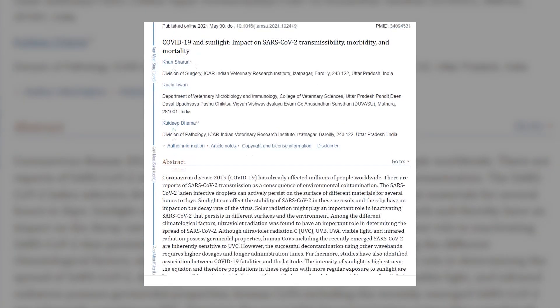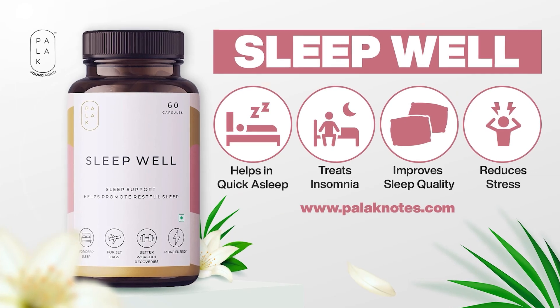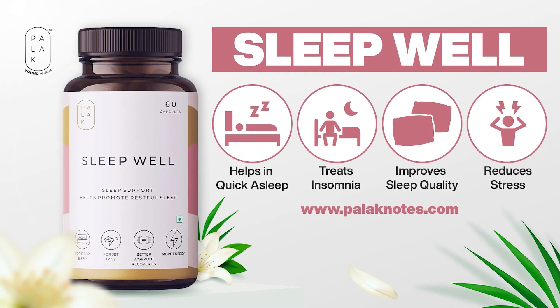Now I have newer research. Rather than recommending melatonin from supplements, I'm recommending sun exposure instead.